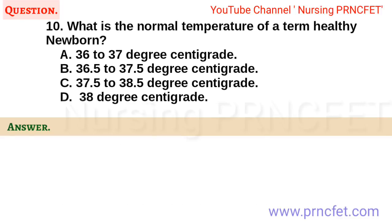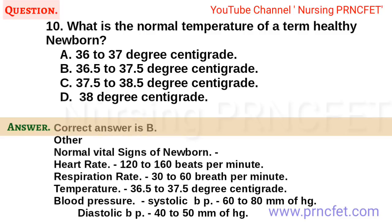Question 10. What is the normal temperature of a term healthy newborn? a. 36 to 37 degrees centigrade. b. 36.5 to 37.5 degrees centigrade. c. 37.5 to 38.5 degrees centigrade. d. 38 degrees centigrade. Correct answer is b. Normal vital signs of newborn: Heart rate 120-160 beats per minute, Respiration rate 30-60 breaths per minute, Temperature 36.5-37.5°C, Systolic BP 60-80 mmHg, Diastolic BP 40-50 mmHg.